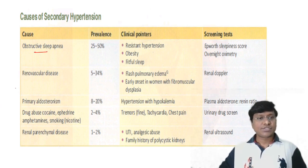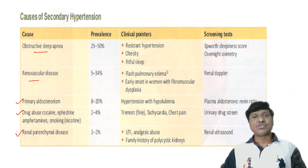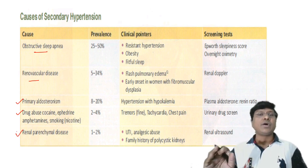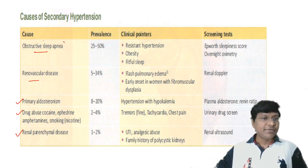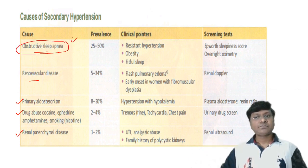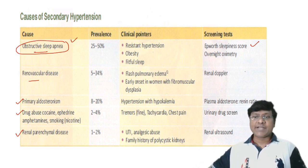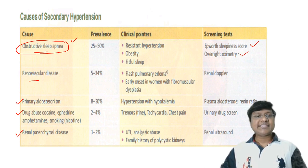The causes of secondary hypertension include obstructive sleep apnea, renovascular diseases, primary hyperaldosteronism including Conn's syndrome, drug abuse such as cocaine, ephedrine, amphetamines, and smoking, and renal parenchymal disorders. The most common cause of secondary hypertension is obstructive sleep apnea. To test for it, you perform the Epworth Sleepiness Score and overnight oximetry.